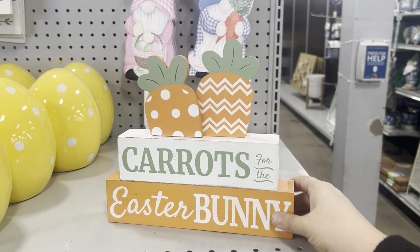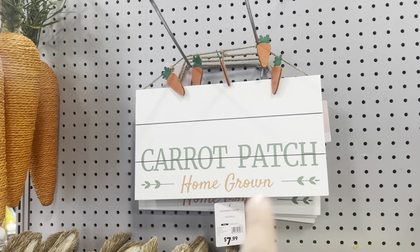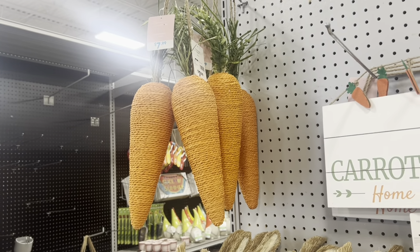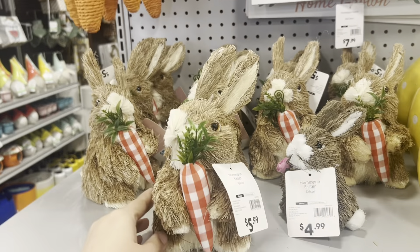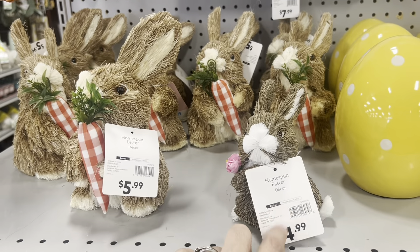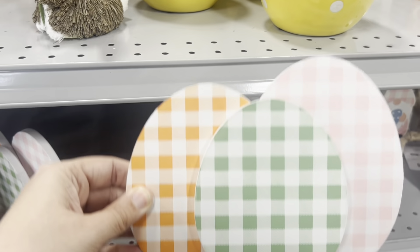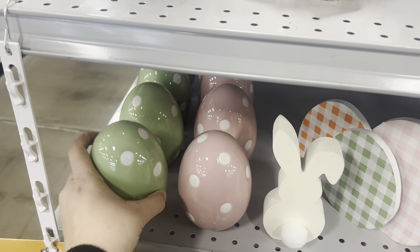How cute is this sign — 'Carrots for the Easter Bunny'? It's $7.99. 'Carrot Patch, Homegrown' — also $7.99. These large hanging carrots are $7.99 each. Look at these little bunnies — $5.99, and the littler one is only $4.99. So cute with the pink rose. Some eggs in a sign for $3.99.